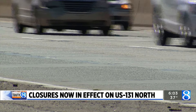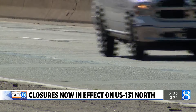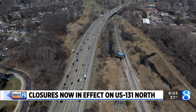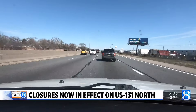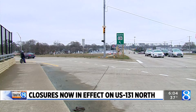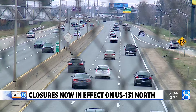The big thing is they're asking you to cooperate with them. Give yourself plenty of time if you need to take this route. They also suggest looking at MDOT's website to figure out which routes are closed and which may be better for you. Use digital GPS apps on your phone — Google, Apple Maps, Waze — which will let you know how busy the road is in real time.